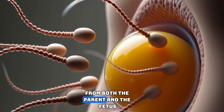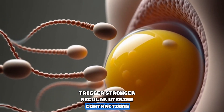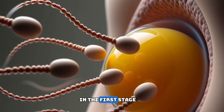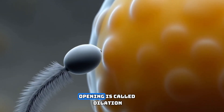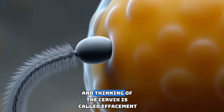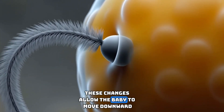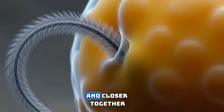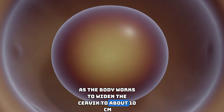Labor usually begins when hormonal signals from both the parent and the fetus trigger stronger, regular uterine contractions. The process happens in three main stages. In the first stage, contractions gradually open the cervix. Opening is called dilation and thinning of the cervix is called effacement. These changes allow the baby to move downward. Contractions grow longer, stronger, and closer together as the body works to widen the cervix to about 10 centimeters.